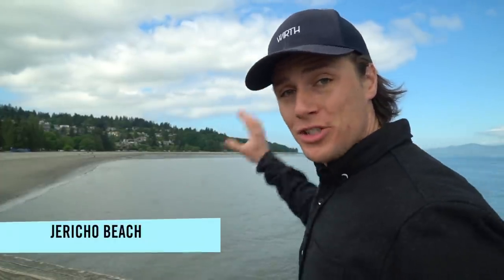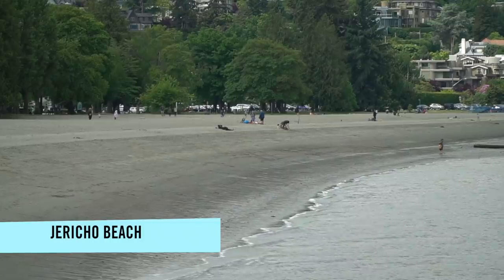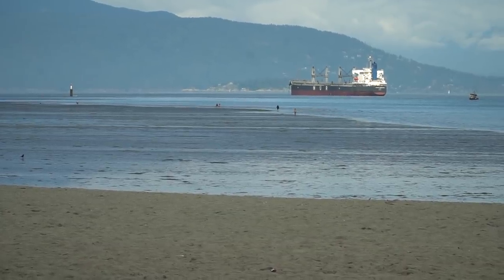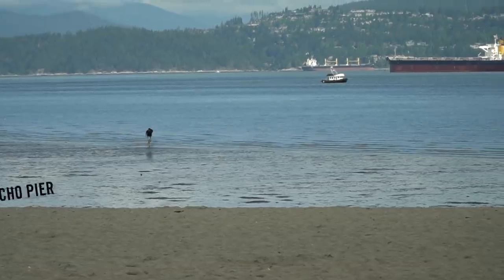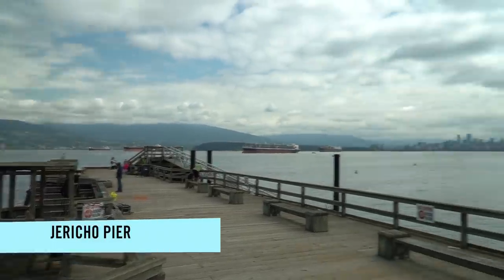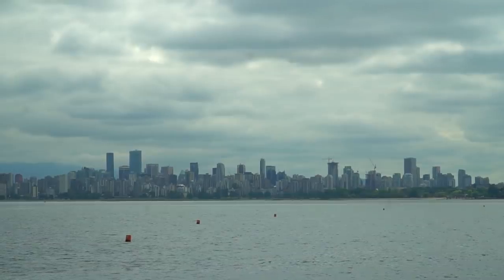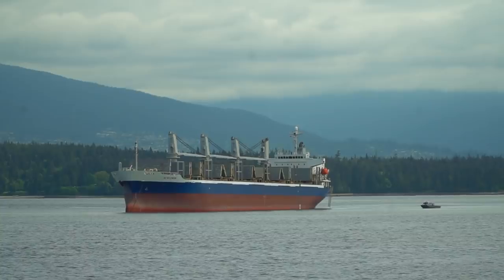Most guides will tell you to go visit English Bay or Kitsilano Beach, and those are great, but I recommend Jericho Beach. It's much bigger, has a lot more beach, and it's a lot less crowded. When the tide goes out here, it goes way out, making it awesome for skimboarders and families to play on the sandbar. It also has Jericho Pier, which sticks out off of the beach, gives you a fantastic view of the city, and there's always people fishing for crabs here. It's a great little date spot or place to hang out.